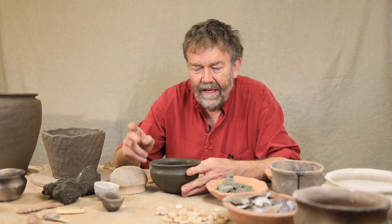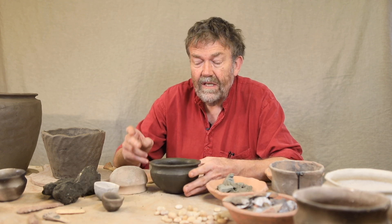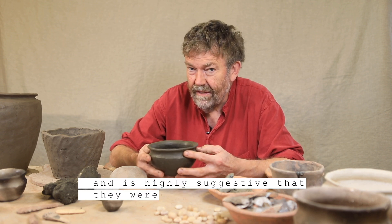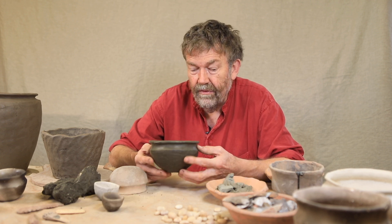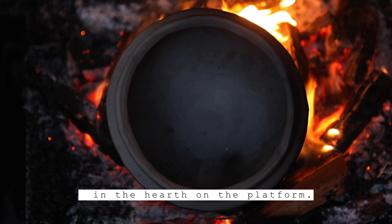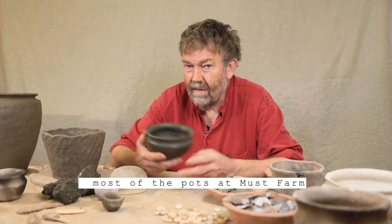We have them retaining material which is almost part of the pot, and there are certainly potter's materials present — highly suggestive that they were making pots, possibly on the platform or in the locality of the platform. The one puzzle is we don't know where they were firing them. It's highly unlikely they would have been firing them on the platform itself. Although very small pots can be fired in a normal domestic fire, most of the pots at Must Farm are considerably larger.